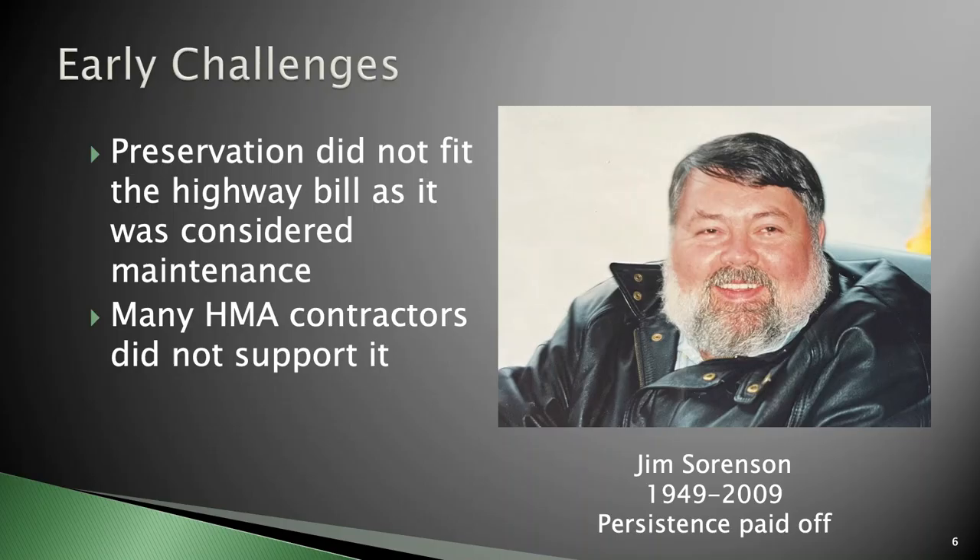There were early challenges. I first met Jim Sorensen in Portland, Oregon, when he was the regional pavement engineer for the region representing Oregon, Washington, and Alaska. He was just as pushy then as he was later in life — if he had an idea he wanted done, he found out who could do it and dragged them along to completion. I really miss having him around. The early challenge when we started FP2 was that the HMA contractors didn't support it, but Jim persisted and everything paid off.